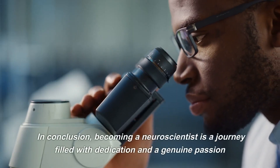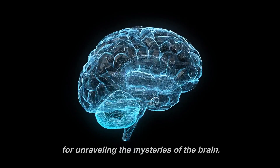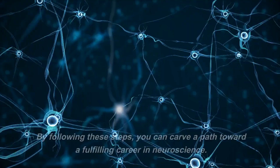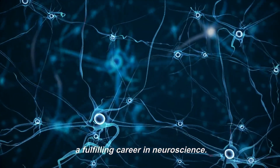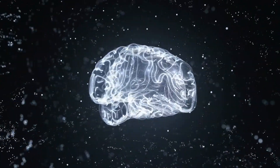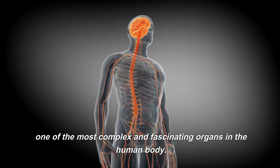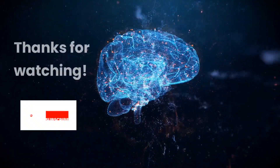In conclusion, becoming a neuroscientist is a journey filled with dedication and a genuine passion for unraveling the mysteries of the brain. By following these steps, you can carve a path toward a fulfilling career in neuroscience. Join the ranks of those who seek to understand the brain, one of the most complex and fascinating organs in the human body. Your journey starts now. Thanks for watching.